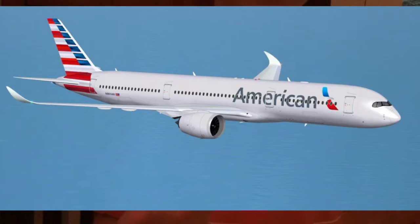Let's move on to the next one. This is the Airbus A350.